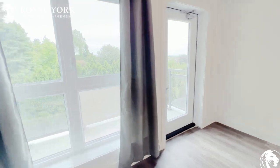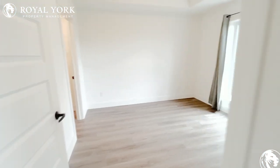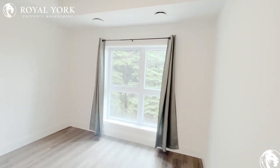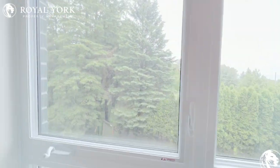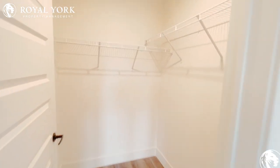Beautiful balcony here. And our master bedroom is a really good size as well. You could easily fit a king-size bed in here, no problem, no issues. Tons of natural light coming in through these huge windows here. And a beautiful big walk-in closet — tons of storage room in this house.